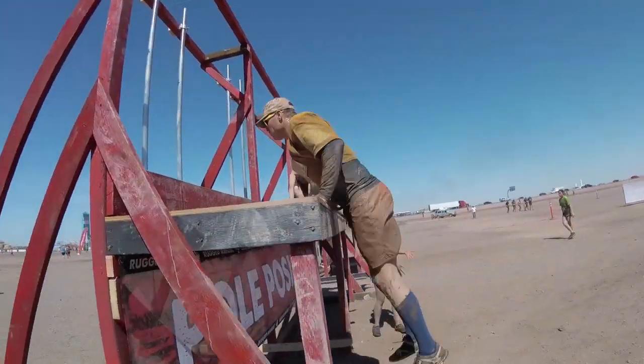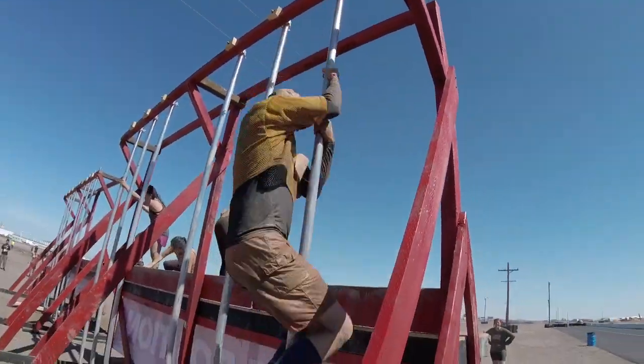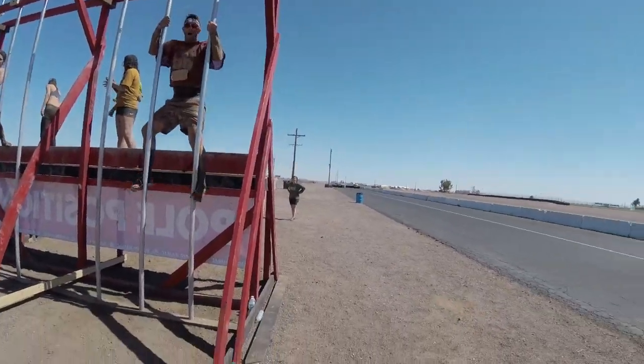Here's the Pole Position, where they slide down a pole. Yup.